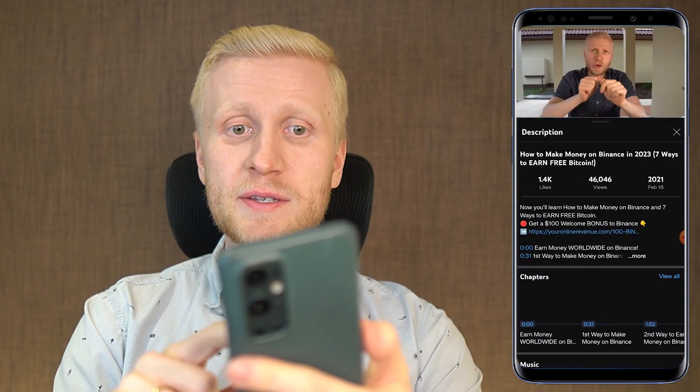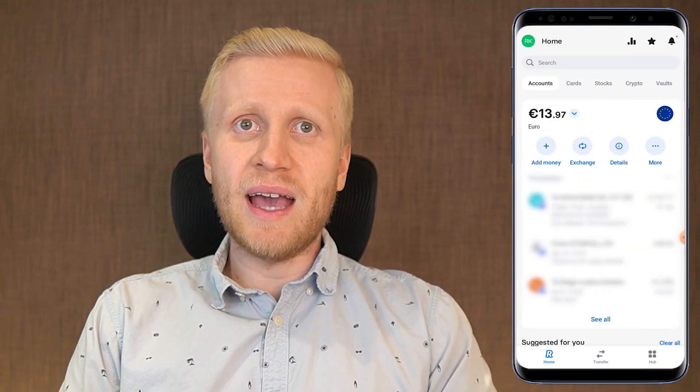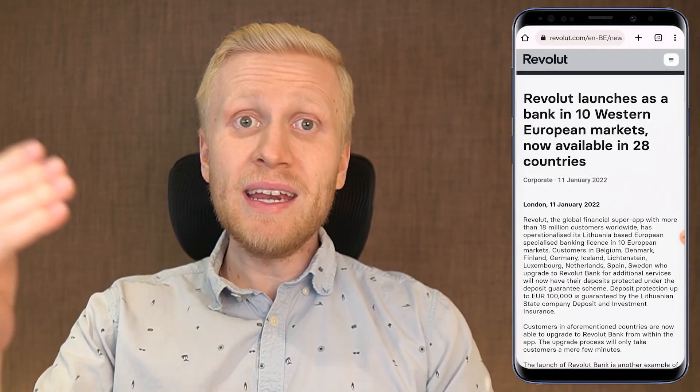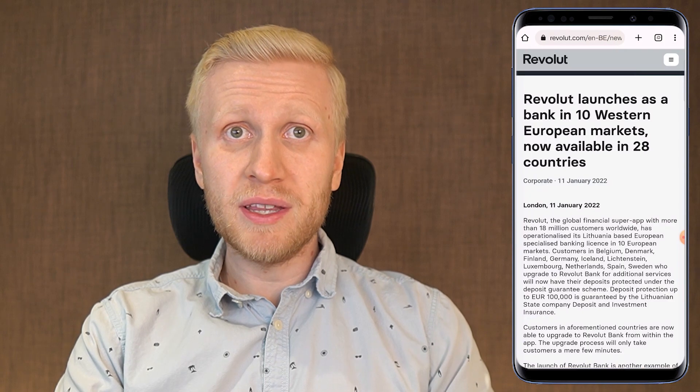You will find all the links and resources below the video. When you click more, you can see all the money making apps that I mentioned in this video. But now let me walk you through what Revolut is and how it works. Revolut is an online banking app that is currently available in around 28 different countries at the moment of recording this video.